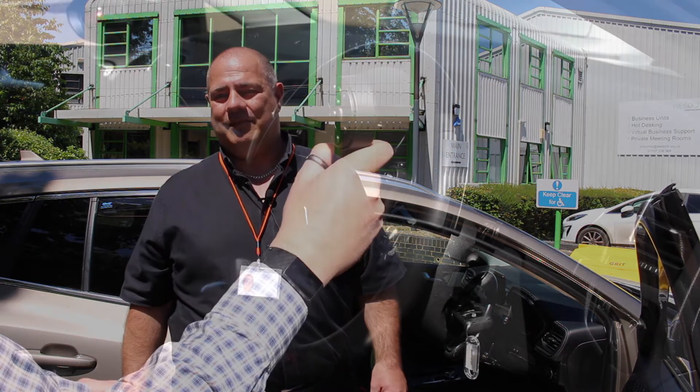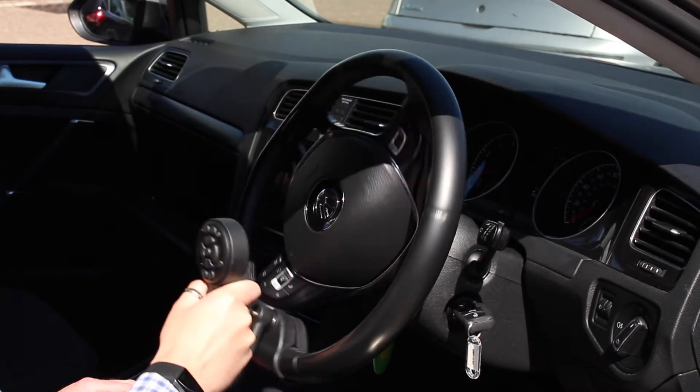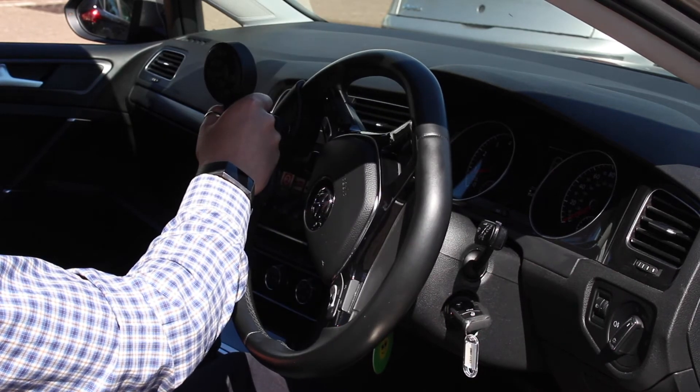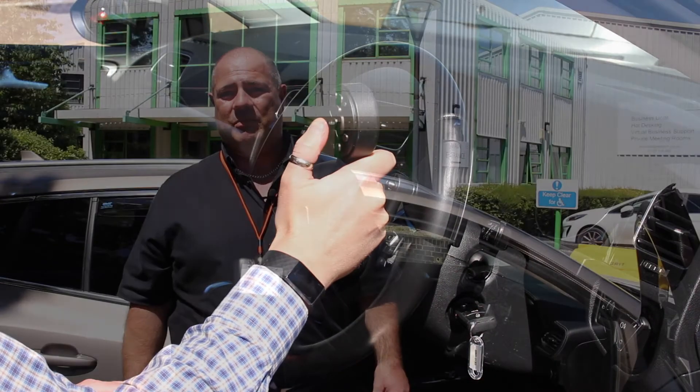As well as a standard steering ball, we can also use what's called a remote control keypad. One brand name that we use is Logsense. That will enable someone to steer with a steering aid but also have at their fingertips buttons to control window screen wipers, indicators, and horn.